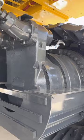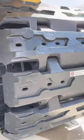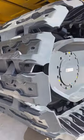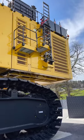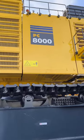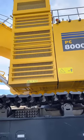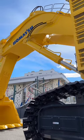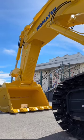Komatsu integrates advanced technology in these machines, including vehicle health monitoring systems that track performance and alert for maintenance needs, as well as automation features that allow for semi-autonomous operation under certain conditions. This machine represents a significant investment for mining operations and is a critical part of achieving economical scales of operation in large mining projects.